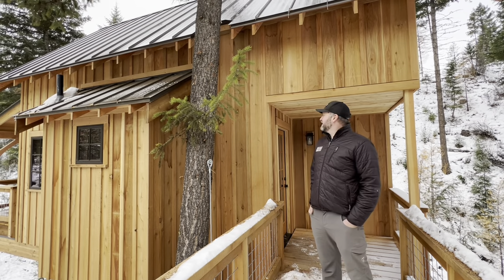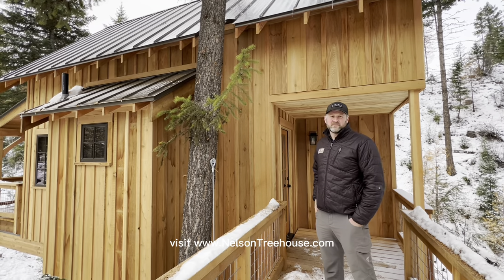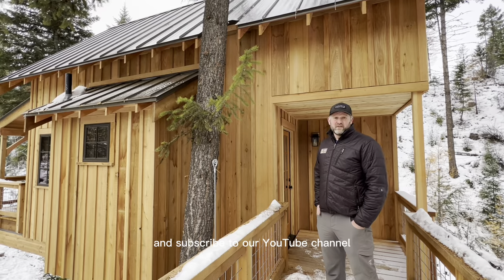Well, thanks for joining me on the tour today. If you like what you see here and are interested in finding out more about us, visit NelsonTreeHouse.com. And if you like the video, give us a thumbs up and subscribe to our YouTube channel.